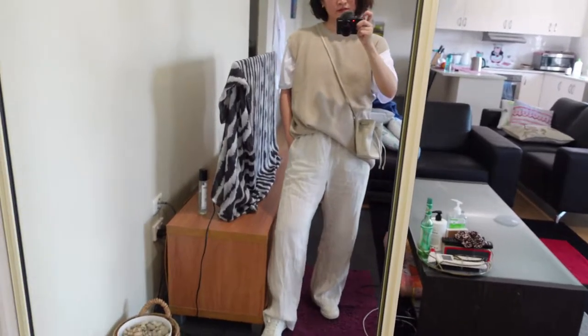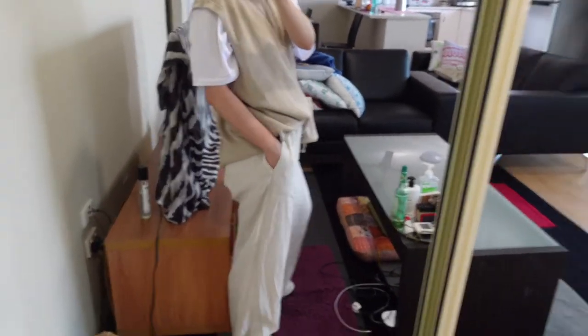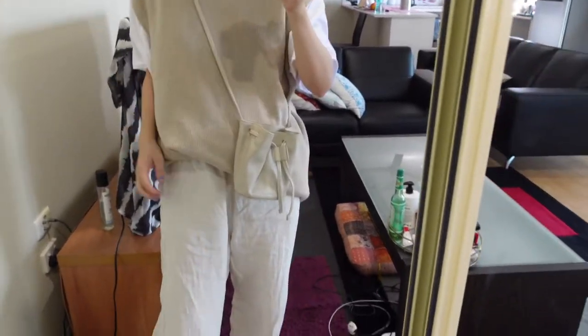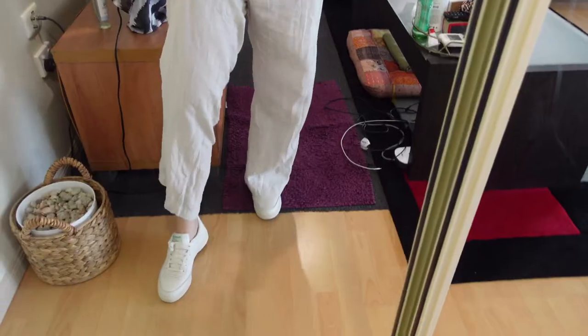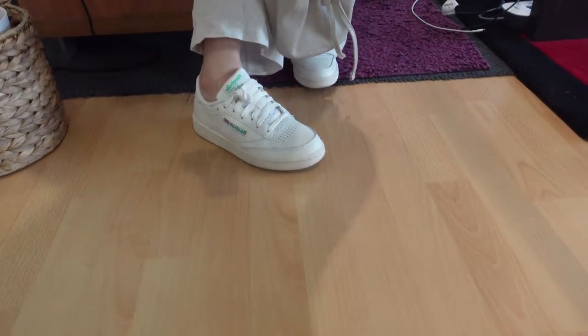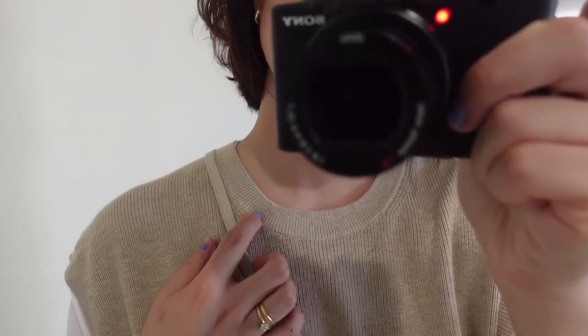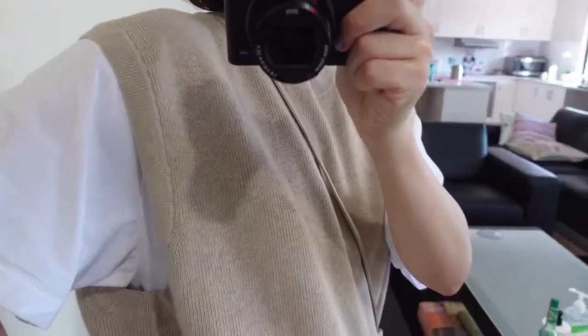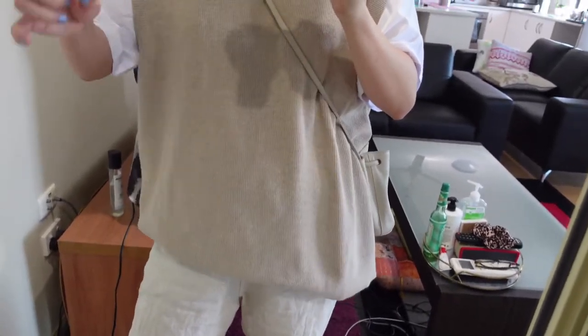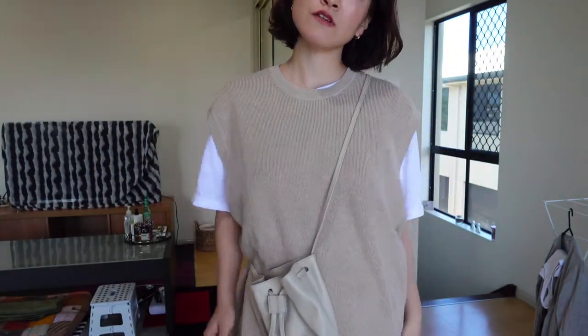For the second outfit, I kept my beloved Arquette linen pants on, keeping the whole outfit in neutral tones with a Uniqlo men's white t-shirt layered with a neat vest in beige, also from Uniqlo men's section. I paired the look with my simple Off-White Whistle mini bucket bag and Reebok Classic Club C Vintage. Vests are so big this season — they are absolutely all over my Instagram, and for me personally I cannot get enough. I think they are super cute and also super practical as an added layer in spring or autumn seasons.